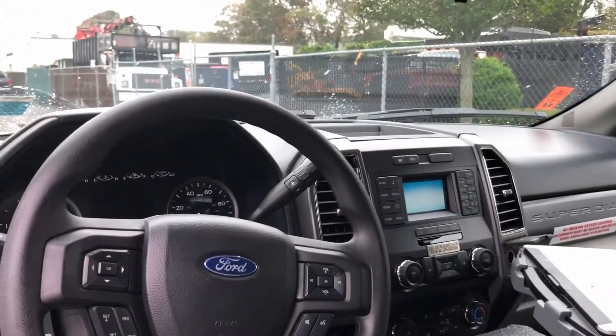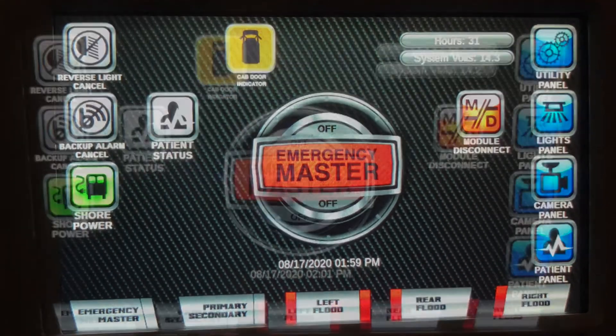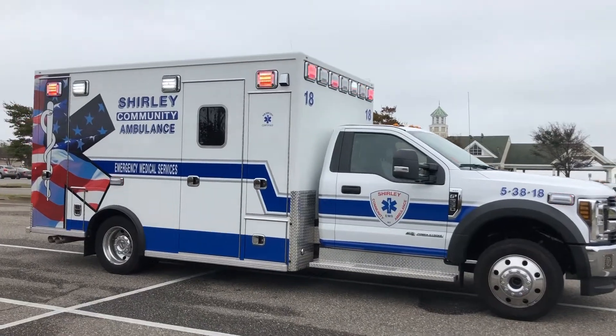Lifeline is also known for their Elite G3 electrical system. With their 7 inch LCD touchscreen you can control lights, alarms, multiple cameras and more with your fingertips.